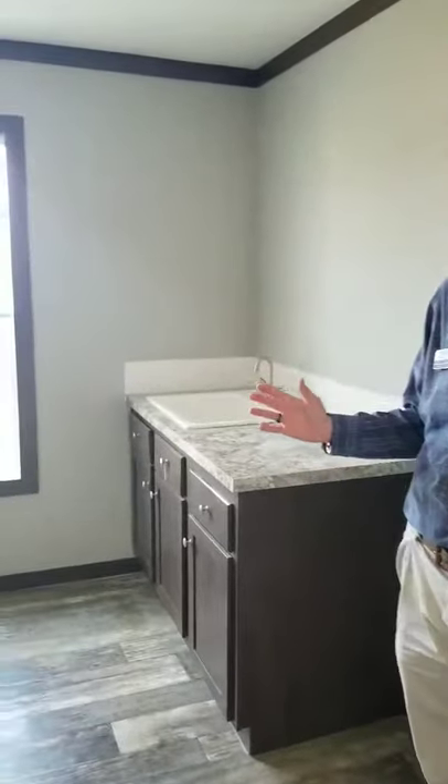This is Travis at Titan Homes of Alexandria bringing you another clearance home. This one's great — it's got everything. We don't normally start in a utility room, but today we wanted to because every room has something for you.